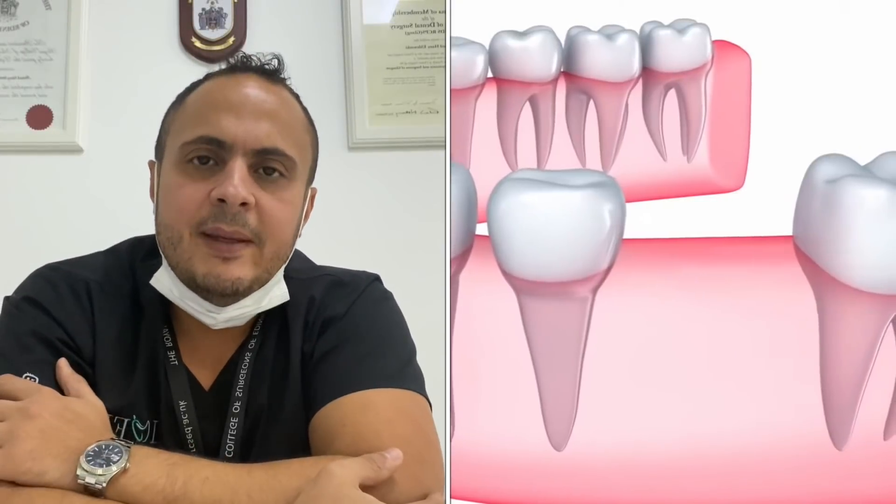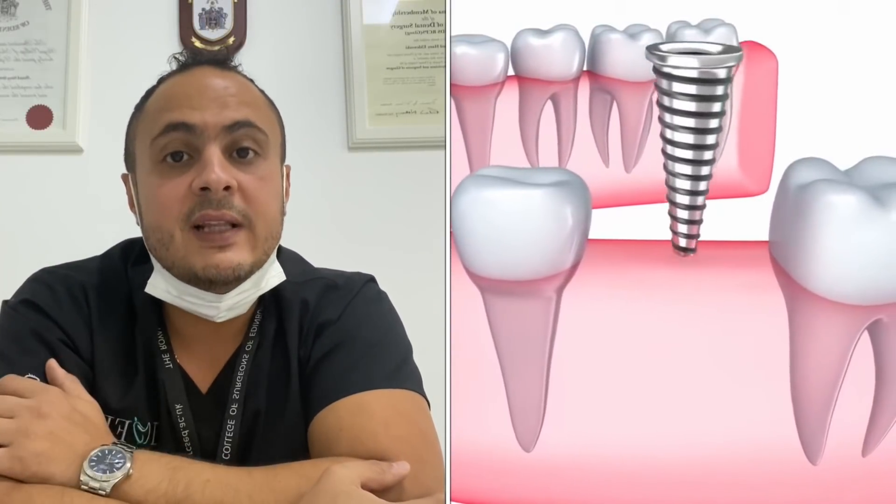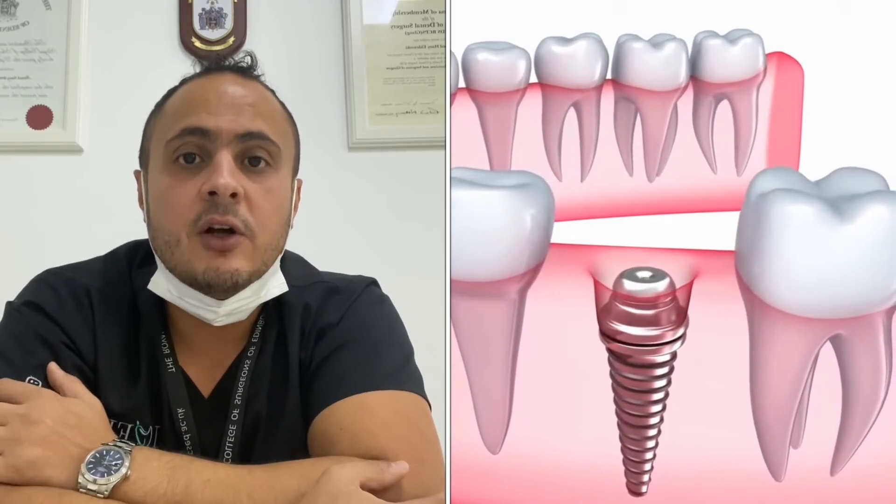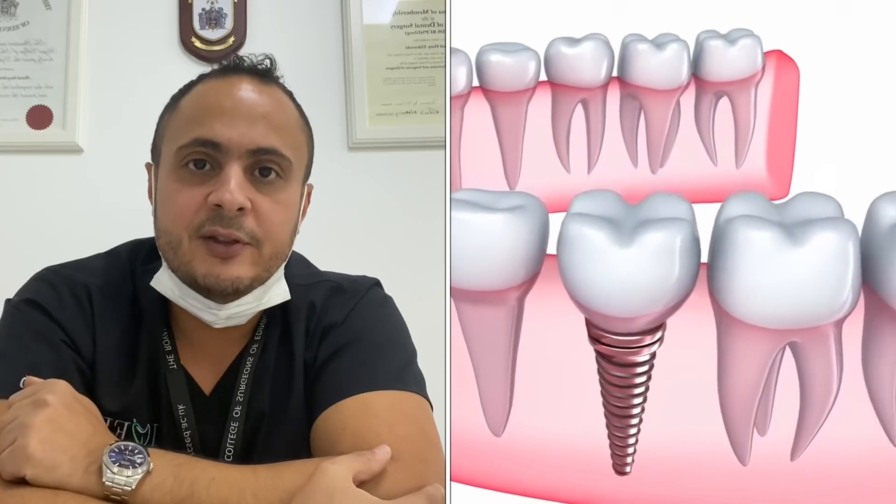How about dental implants? A dental implant is a screw that's placed inside the jawbone. After a few months, a crown or cap can be placed on top of it to replace the missing tooth.